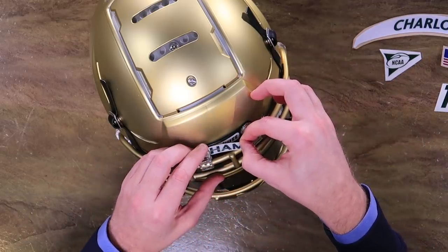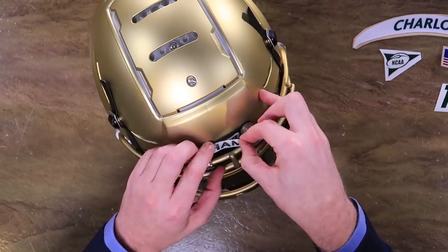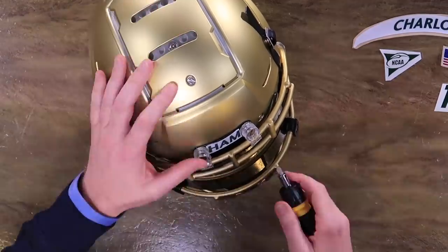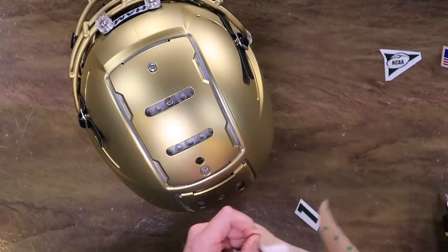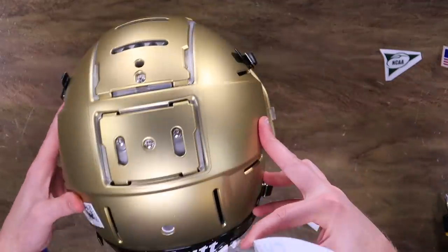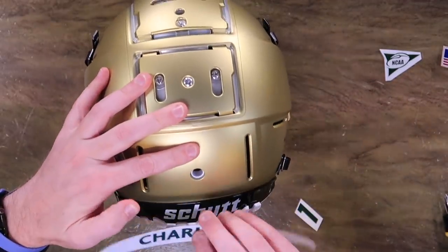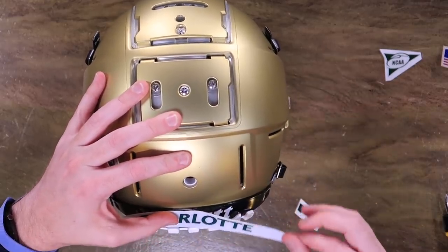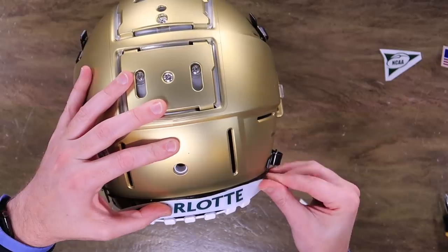What do you know about UNCC? Well, I know this — they're in Charlotte. The campus is beautiful. The facilities are phenomenal, and for a school that's not a power five, it's really, really nice. What we have here is a speed rear bumper, and we're just going to put that on the F7 bumper to kind of cover up the Shutt logo.